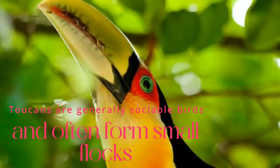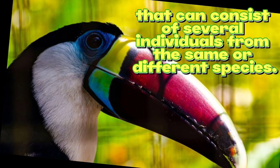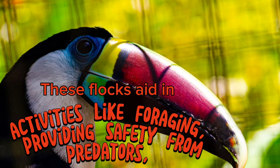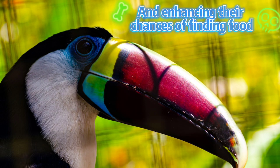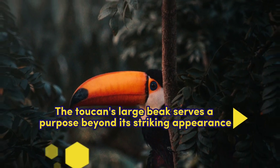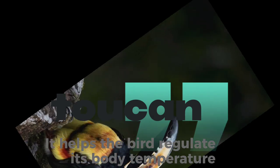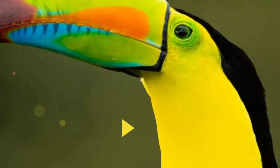When toucans consume fruits, they help scatter seeds across the forest, promoting plant growth and biodiversity. They are generally sociable birds that often form small flocks consisting of several individuals from the same or different species, aiding in foraging and providing safety from predators.